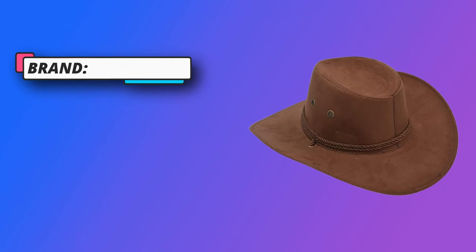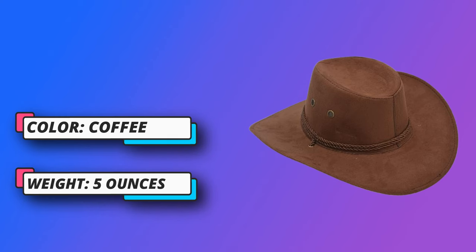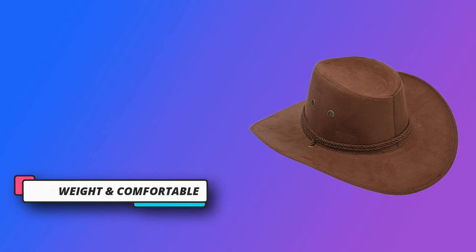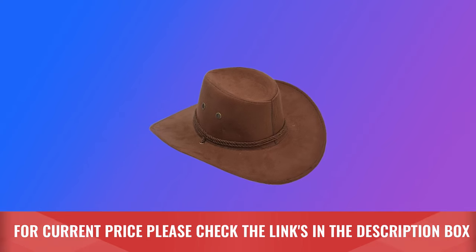Available in beige, red, black, coffee and brown. Drawstring closure. Dry clean only. The rope around the crown can also be adjustable as a chin cord to make the hat a much better fit. Suitable for men or women. Head circumference measures 22 to 22.6 inches. For current price please check the links in the description box.